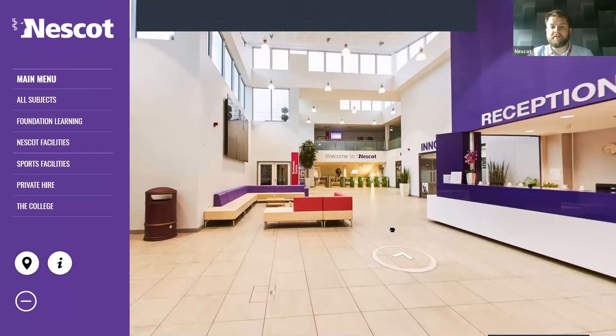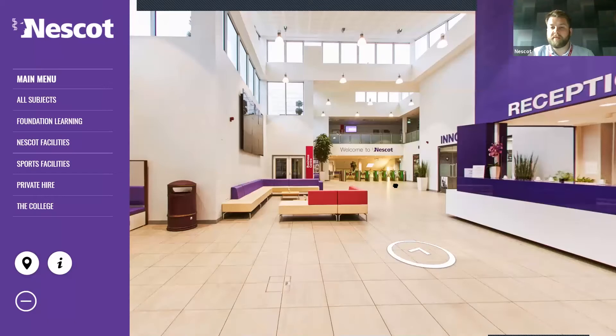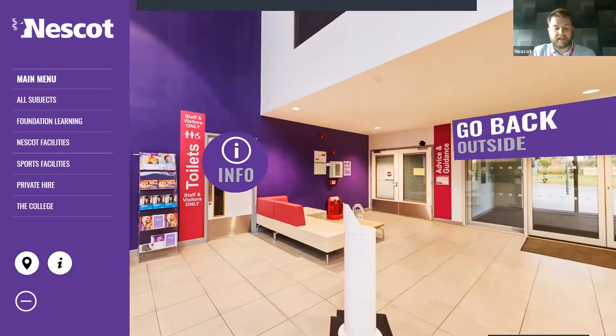As you head in, you can see this is a very modern building — only built a few years ago as part of the recent investments into the college. Immediately as you come through the door on the right-hand side, you have our Advice and Guidance team. They are the department that would have been dealing with your application up until you enrol with us. If you ever have any queries about an application, enrolment, your course, or if you want some careers advice, you can pop into Advice and Guidance.